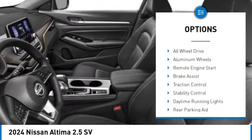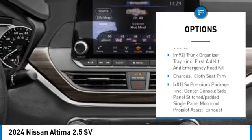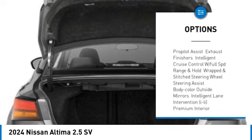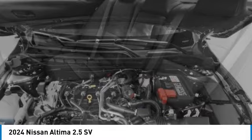Tire pressure monitor, blind spot monitor, all-wheel drive, aluminum wheels, remote engine start, brake assist, traction control, stability control, daytime running lights, rear parking aid.